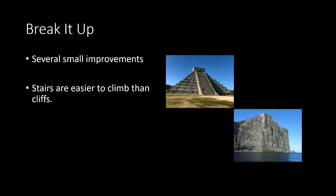The next important thing is: if you can break it up in any way, it's going to go a whole lot easier. Stairs are easier to climb than cliffs.